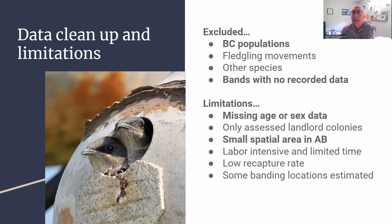We had to do a little bit of cleanup because the populations we accessed possibly included individual birds from the western subspecies, so we excluded British Columbia populations. We didn't include fledglings. Other species were sometimes included in the data set from the banding office, and we excluded bands with no recorded data. We should be aware of some limitations: some records have missing age or sex data, we only assessed landlord colonies, and we only accessed a small area in Alberta. The larger Canada-wide data set had more information but also many missing parts, a low recapture rate, and some banding locations were only estimated.